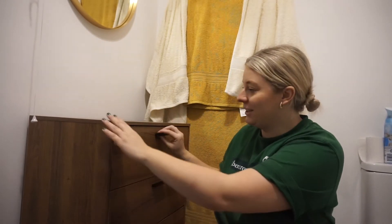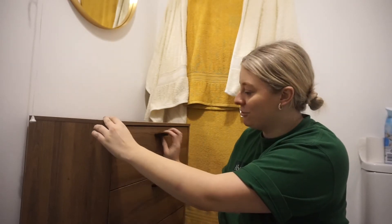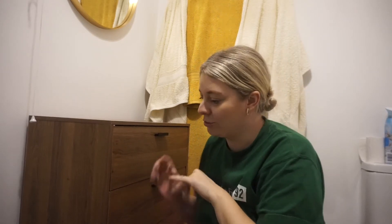Sorry for the lighting — I'm in the bathroom so it's really bright. I've finally finished building it! It took me about four hours even though it's only meant to be a 45-minute assembly, partly because we had dinner in between and I was doing it by myself. I'm very happy with it though — the drawers close and open perfectly and we've got four drawers.